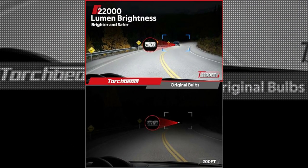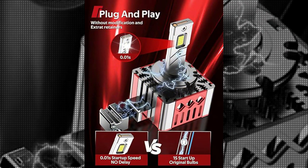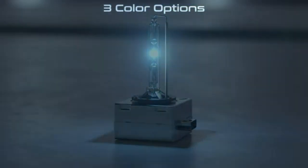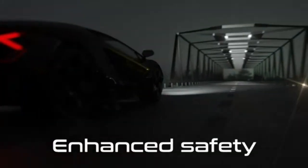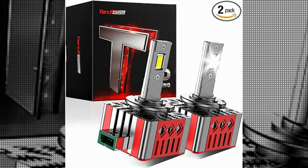Moreover, the vehicle-specific fit type ensures compatibility and easy installation, eliminating the need for complex modifications. Torchbeam's commitment to quality and precision is apparent in the design and construction of these LED bulbs, making them a reliable and durable choice for drivers seeking optimal illumination.